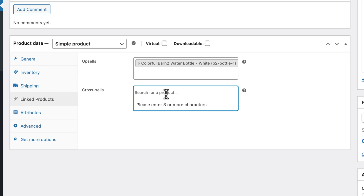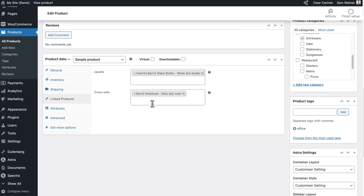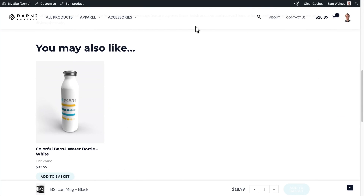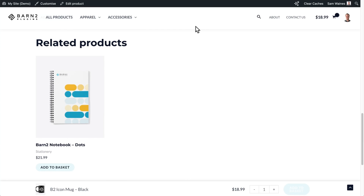Add the better product as an upsell option in the box. You can also use the second box to add cross-selling options — this works best for products that are frequently bought together, such as a coffee machine and coffee mugs.